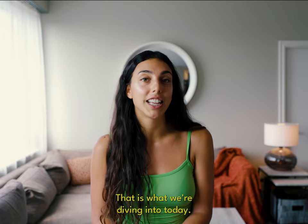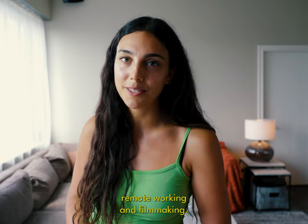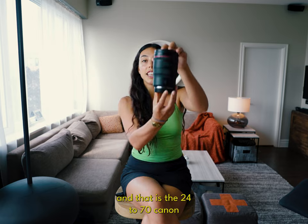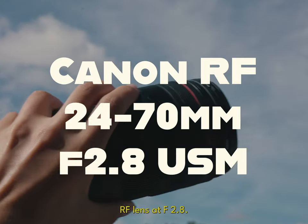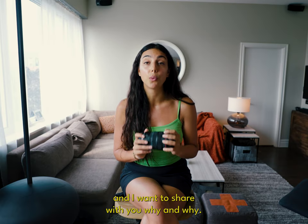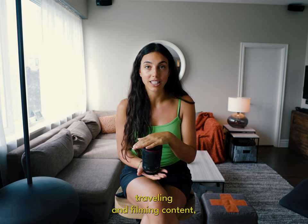That is what we're diving into today. Before I get into it, please subscribe so you don't miss any of my future videos on travel, remote working, and filmmaking. I'm sure many of you have either heard of, used, or already own this lens — the 24-70 Canon RF lens at f2.8. This piece of glass has been an absolute game changer on my travels, and I want to share why I think it's an absolutely essential piece of gear if you're going to be traveling and filming content.